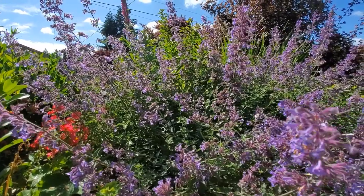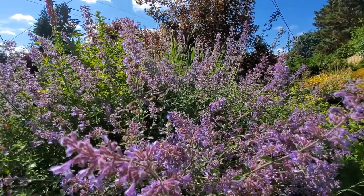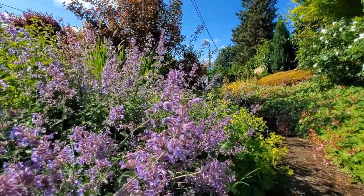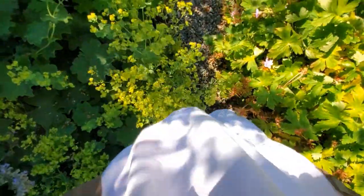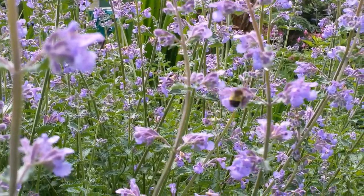This bed sits between the street and the city sidewalk, which ends in a gravel path. A ruffle of ladies' mantle softens the edge, and drifts of Walker's Low catmint fill the space, inviting the pollinators.